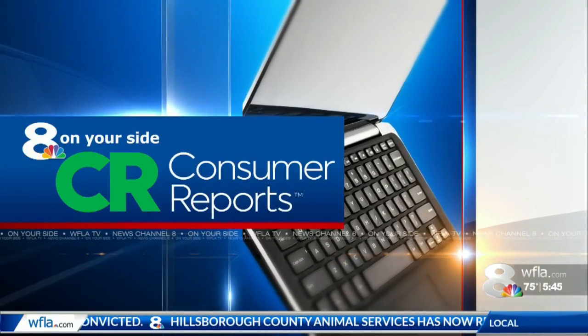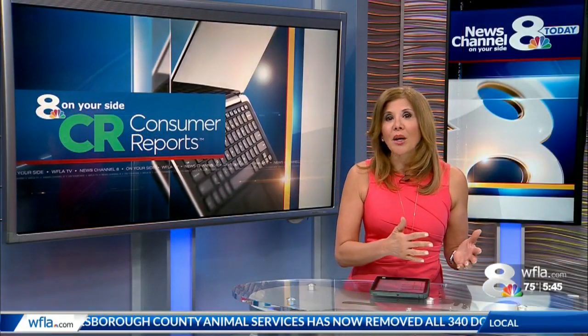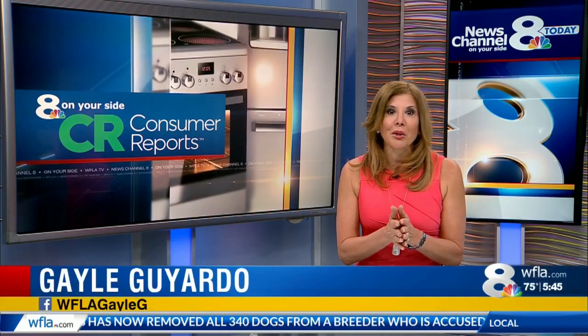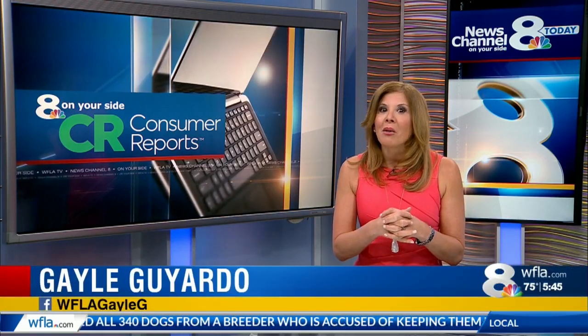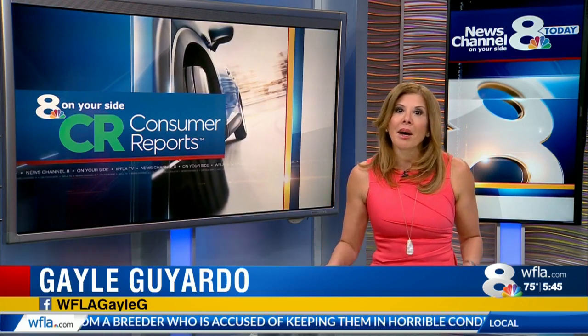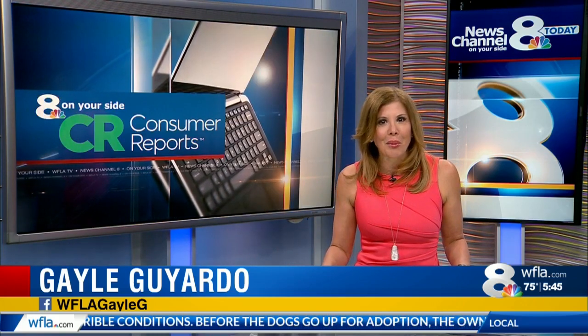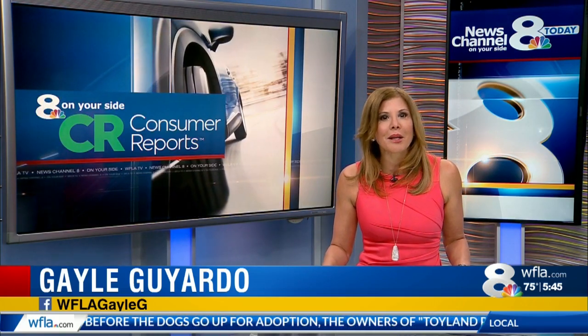Meatless burgers seem to be everywhere these days, from fast food restaurants to grocery stores. The newer plant-based burgers claim to look and taste like the real thing while being better for the environment. But if it's not meat, what exactly is in these burgers and how do they taste? Consumer Reports breaks down what's between the bun.